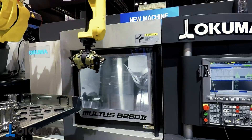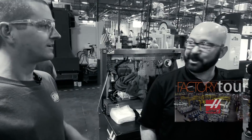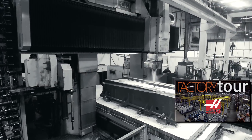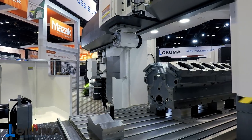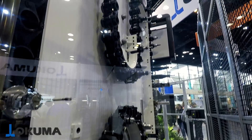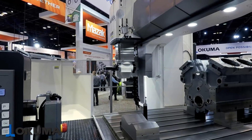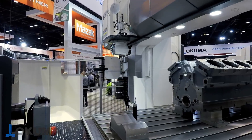Okuma also had one of the most amazing bridge mills. If you saw the tour we did of the Haas factory, these are the kind of machines you need when you're building other machines — or in this case, making one of the biggest V12 engines I've ever seen in my life. You can set whole engine blocks, or even more than one, on a mill like this. It can change tools and even change the whole cutting head to have different angles or different capabilities. Just amazing.